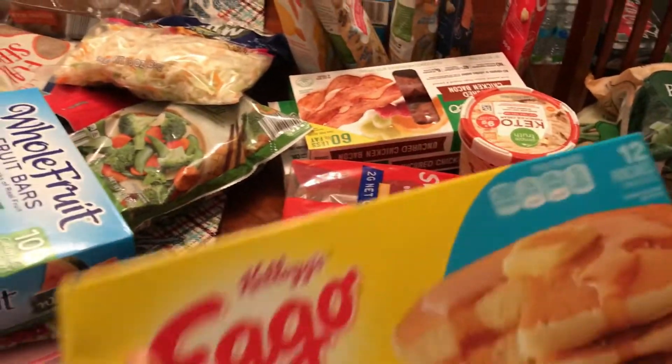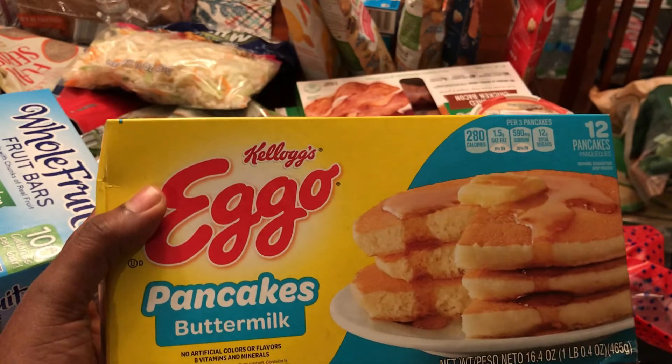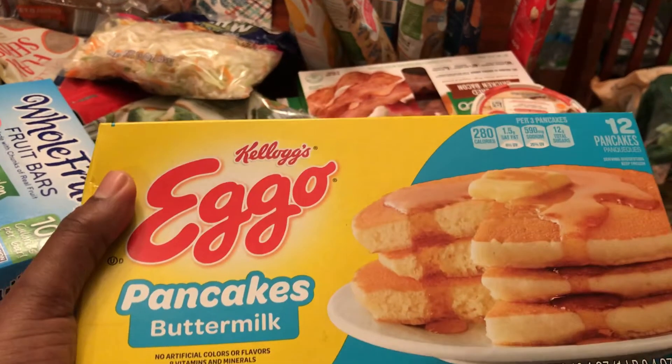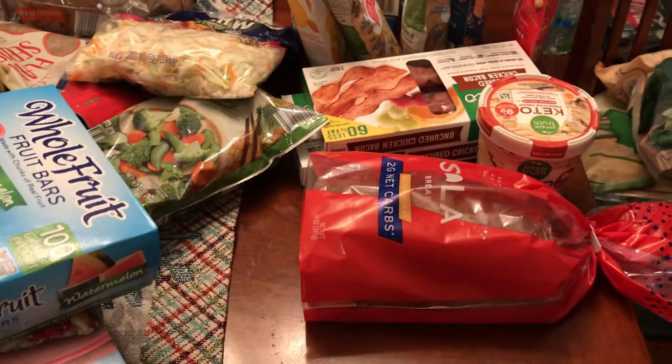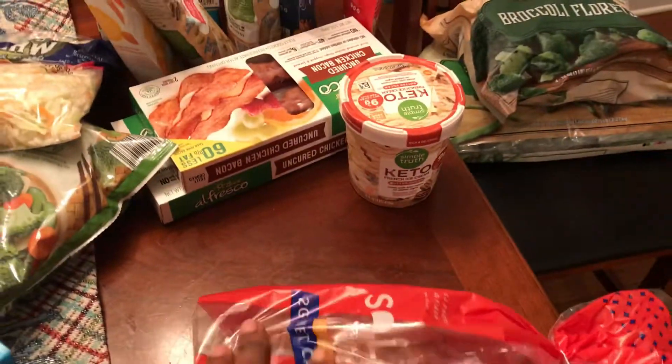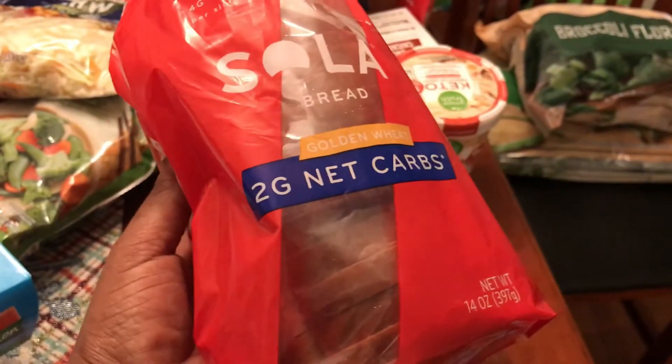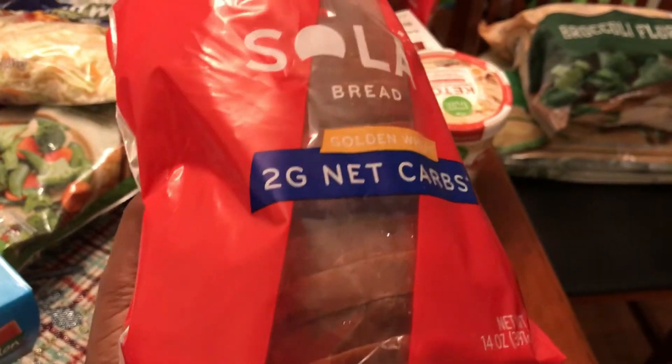Got him some egg yolk pancakes — he just decided he doesn't like waffles anymore out of the blue, so let's see if he eats these pancakes. Also got some low-carb Sola bread; each slice only has two grams of net carbs.